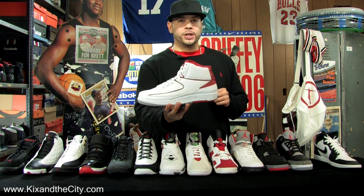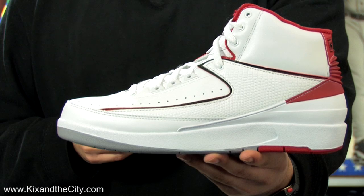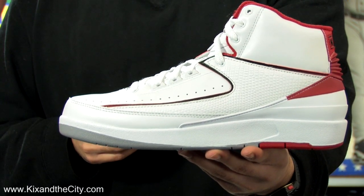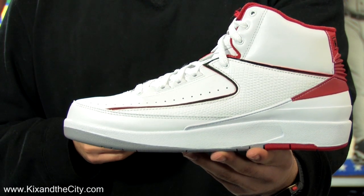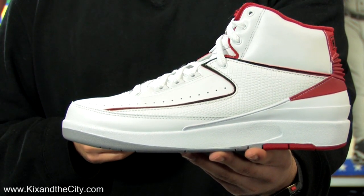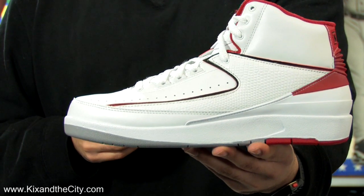86-87, the Air Jordan 2. Designed by Bruce Kilgore, who also designed the Air Force 1, the Air Jordan 2 is groundbreaking because it was the first performance basketball sneaker to be fully made in Italy. It was the last of the Air Jordan's Wings logo, and Michael Jordan only played in 18 games that year because of a broken foot.